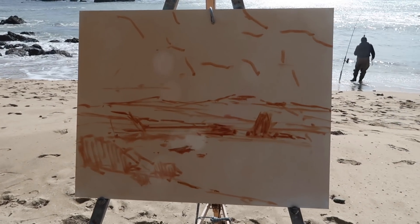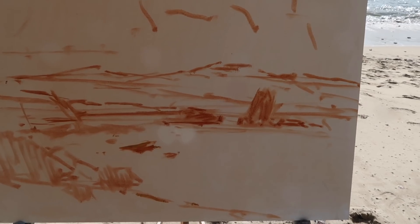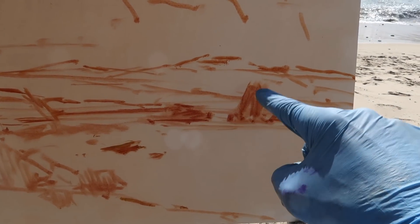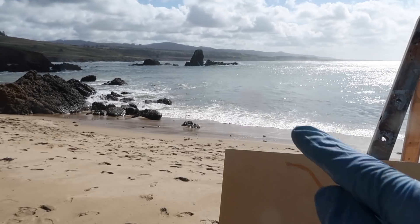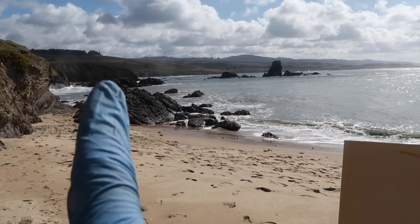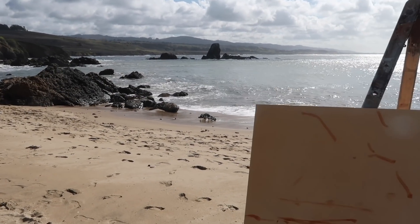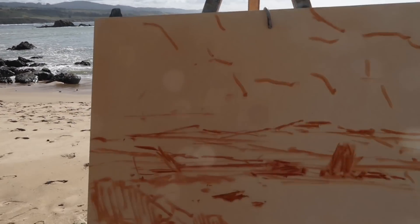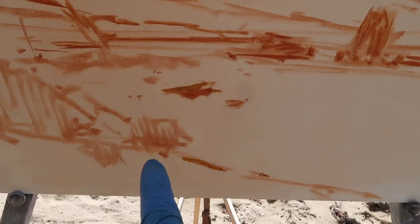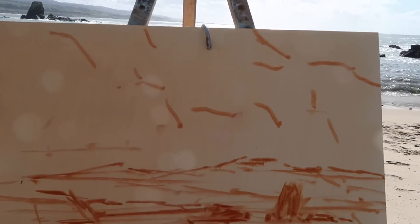I'm working on a 16 by 20 today. As I mentioned, I move things around — this rock formation in the distance I've moved to the left, and I've used the rocks and cliffs on the left side as raw materials. I'd like to have some of these rocks in the foreground, a little bit of shoreline, so there's foreground, mid-ground, distance, and then of course the clouds. I'm just looking for interesting patterns.